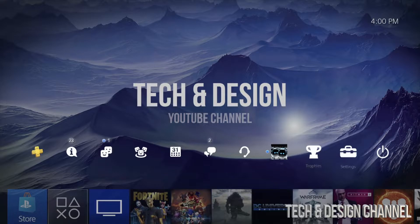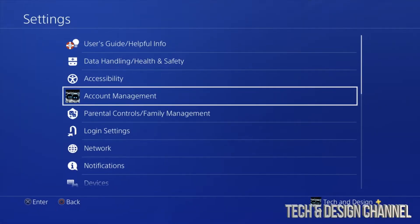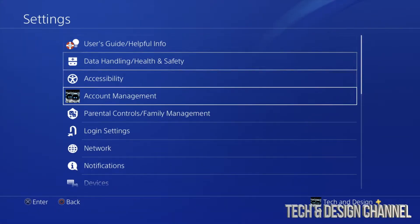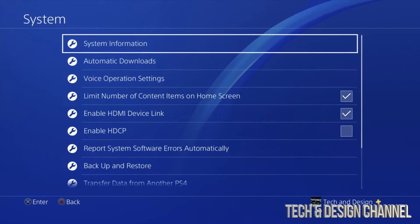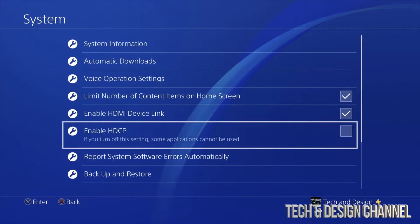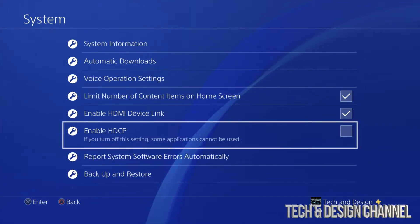Go right into your Settings. From Settings, go all the way down to System. Under System, you're gonna see an option — just put a check mark right there by pressing X on your controller.